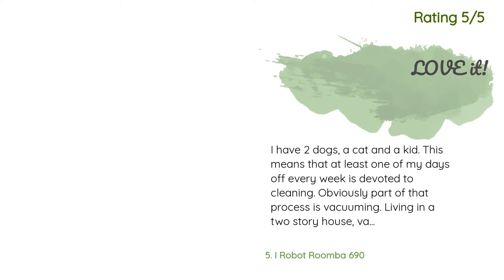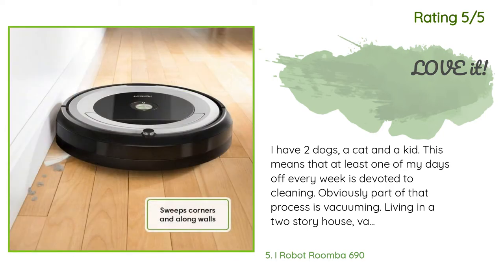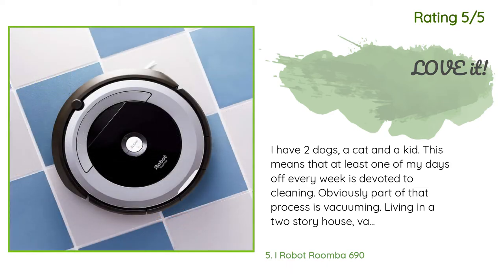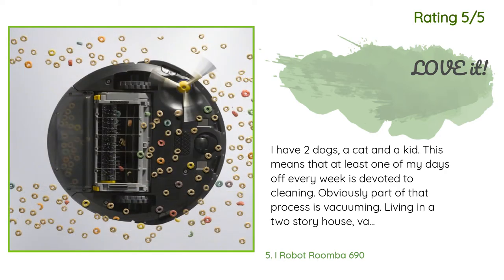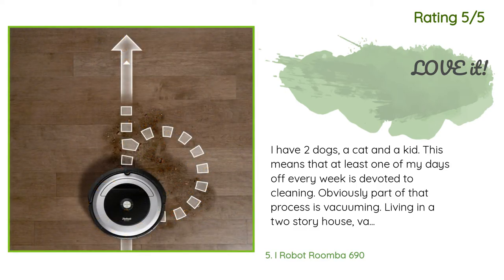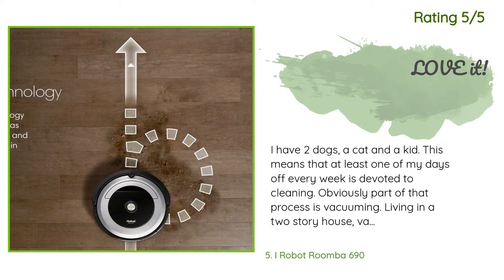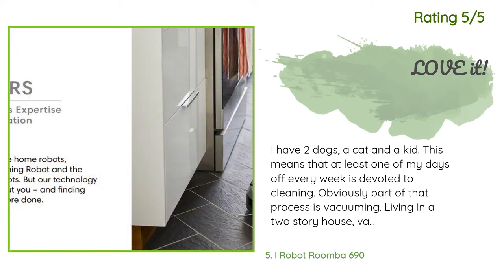Another happy customer said: I have two dogs, a cat, and a kid. This means at least one of my days off every week is devoted to cleaning — part of that is vacuuming. Living in a two-story house, vacuuming entails carrying my Dyson Ball upstairs and downstairs, stretching the cord from room to room, and moving beds and furniture. I've frequently looked at Roombas but always decided it probably wasn't for me, doubting the robot's ability to properly vacuum.